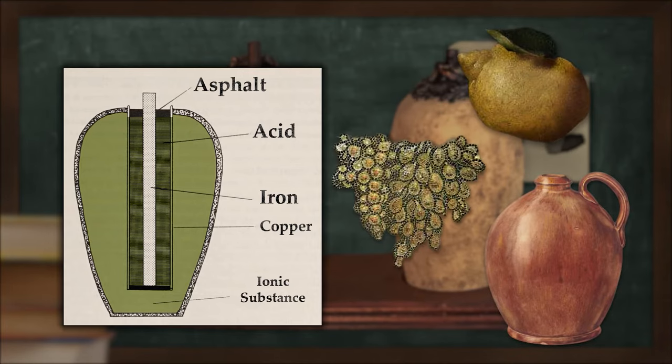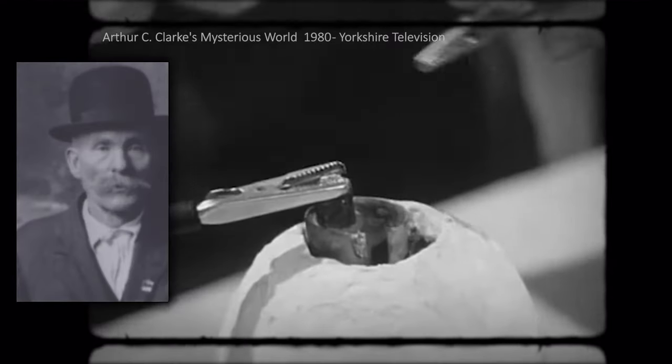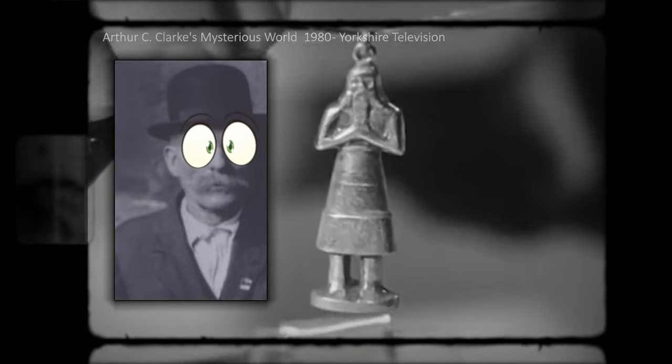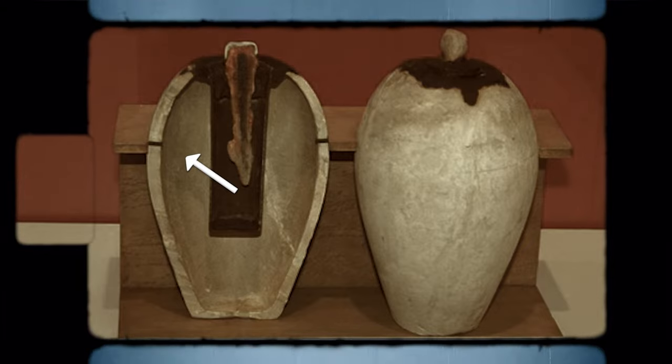Vinegar, grape or lemon juice are only a few examples of ionic substances that were quite commonplace at the time. Wilhelm theorized that this jar was actually filled with an ionic liquid and used as a battery to electroplate a layer of gold over metal. His claims were rejected and, with the onset of the Second World War, forgotten. After the war, a new analysis revealed an acidic residue in the jar and signs of corrosion by an acidic substance on the iron rod.